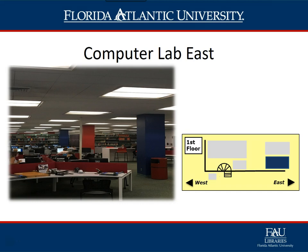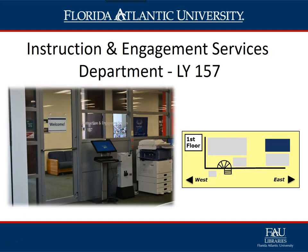Computer Lab East — here students will find 55 desktop computers, two scanners, a cash-to-account machine to put money on their print account, and a print release station to print their work in either color or black and white.